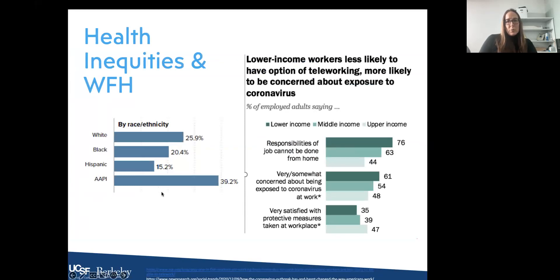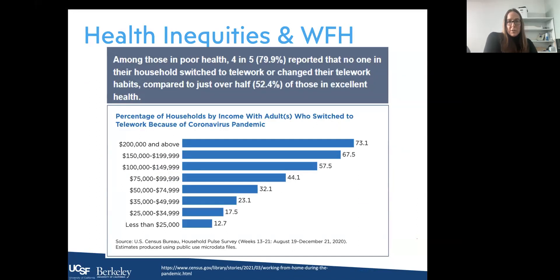Asian Americans and whites were the most common groups able to work from home. Much of this was based on upper-income levels having responsibilities that could be done from home, while those from lower-income households had jobs that could not be done remotely. This also tied into how concerned workers were about COVID exposure at work. Among those in poor health, four in five reported that no one in their household had switched to telework, compared to just over half of those in excellent health — meaning our most vulnerable people were going into the workplace and getting exposed to COVID.